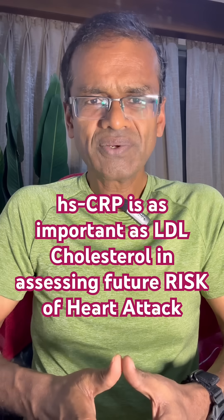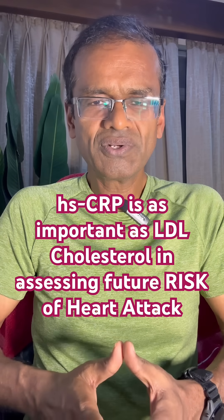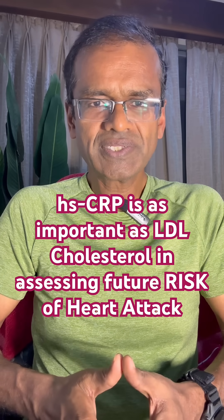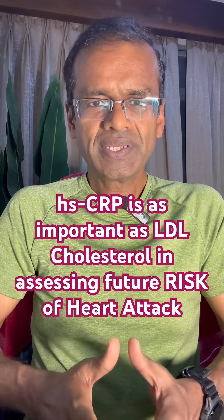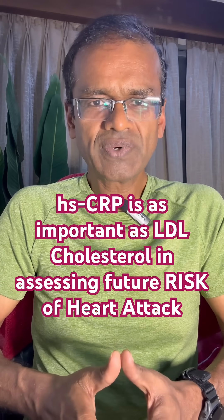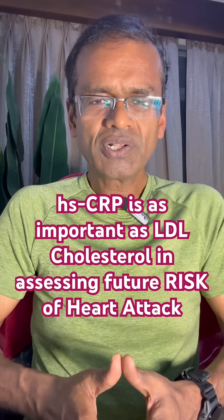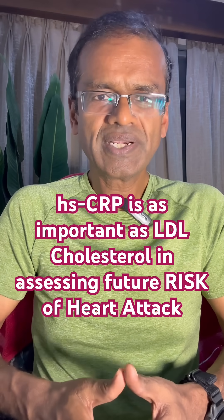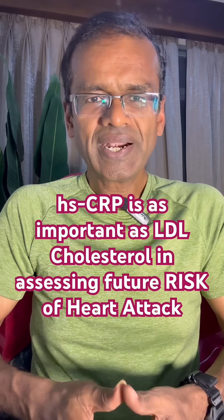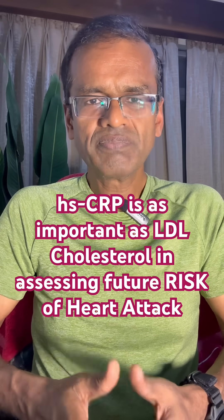It is a marker of inflammation, and we know that heart attacks and strokes are possibly connected to inflammation as well. Looking at the values, the ideal is to maintain HSCRP below 1; up to 2 may also be normal. But once it crosses 2, the risk of heart attack and stroke increases, and in some studies it is also linked to premature death.